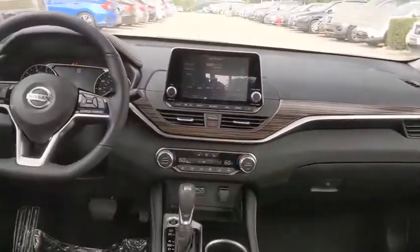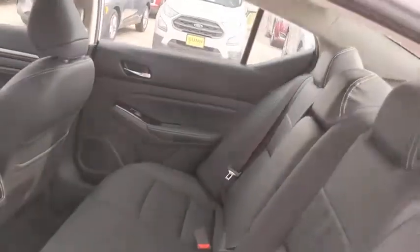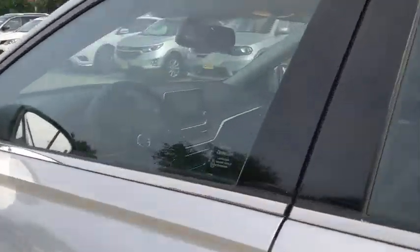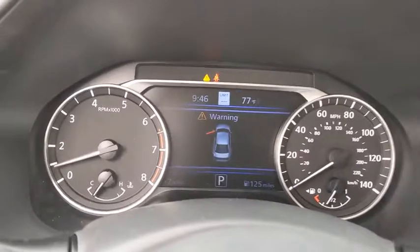Anti-lock braking system, lane departure warning, leather-wrapped steering wheel, Bluetooth, adjustable steering wheel, power steering, cruise control, auto-dimming rear view mirror, aluminum wheels, four-wheel disc brakes, keyless start.